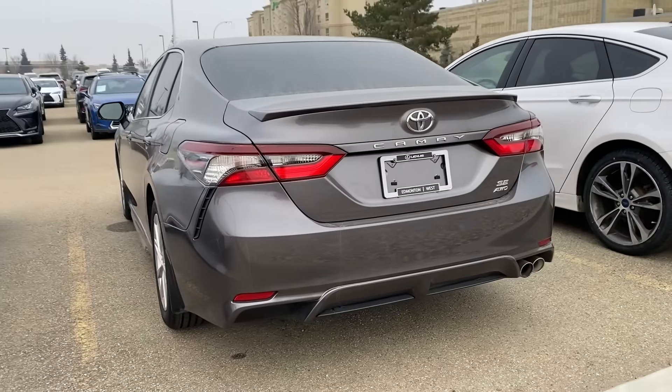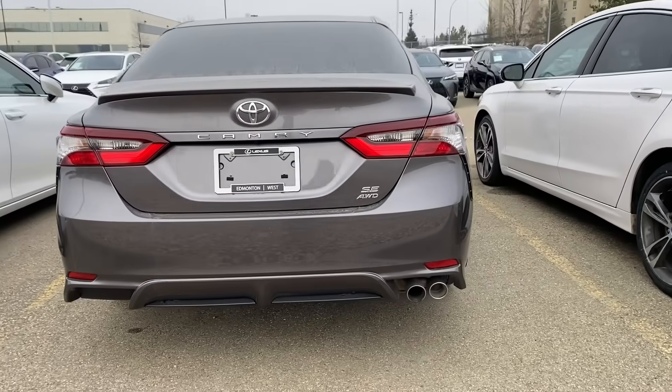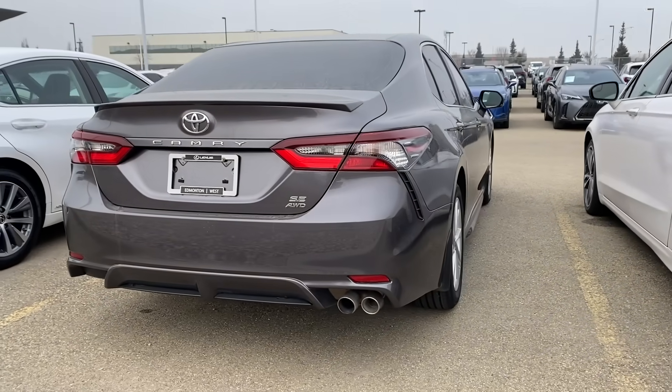A few months ago we were shopping for a used Toyota Camry. We looked all over and every one we found seemed to have accident history, flood history, high miles, or some other story you didn't want. To find a quality used Toyota is actually a hard find by today's standards. So when you find one, it's worth significant cash. We ended up buying a brand new Camry SE all-wheel drive because we were tired of looking at junk on the market. Used Toyotas in good shape are going to command a higher dollar.